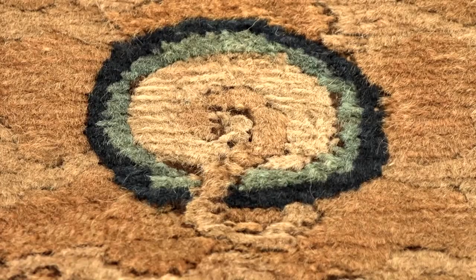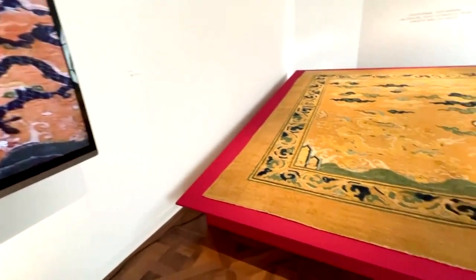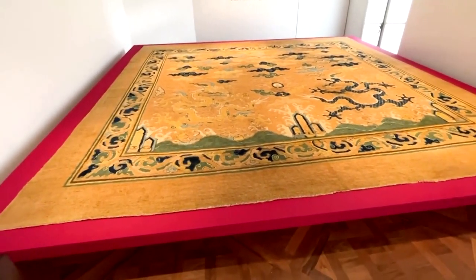This particular carpet, due to its shape and its decoration, was woven specifically for the emperor's throne. And this was a square format, raised above floor level, on which the emperor's throne would have been placed.